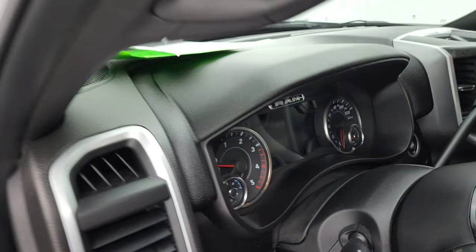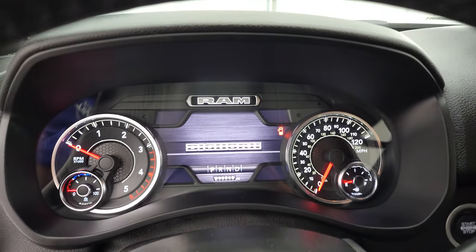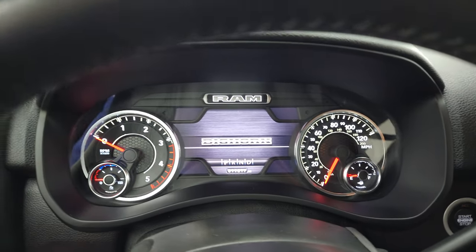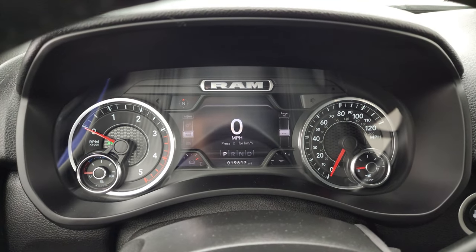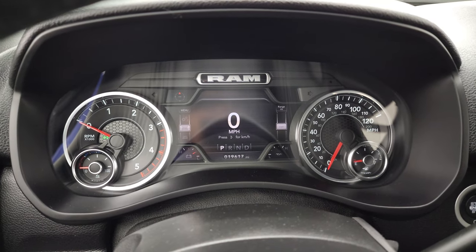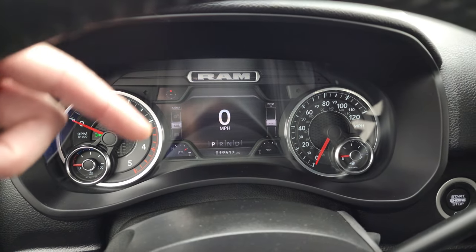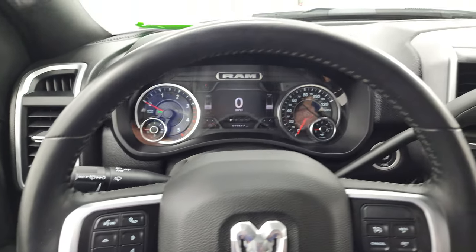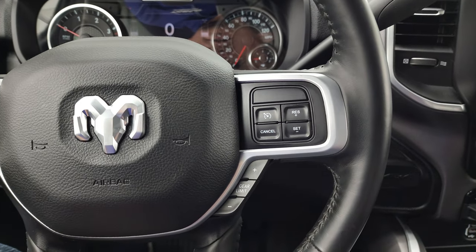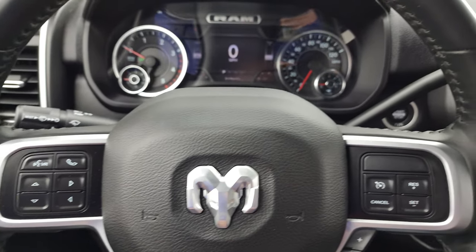Hop inside and check out the miles, radio and everything this truck has to offer. You can see it has 19,617 miles. You get the nice seven-inch LCD display instrument cluster, digital speedometer, compass display — you can change those corners to read pretty much whatever you'd like. It comes with the heated leather-wrapped steering wheel, cruise controls and gear selector on the right, Bluetooth and information center controls on the left, and audio controls on the back of the steering wheel.